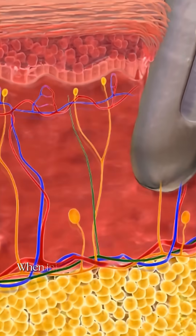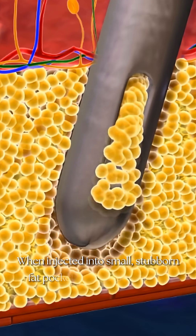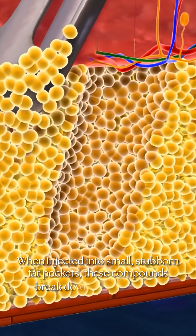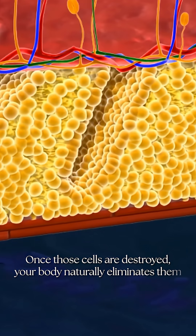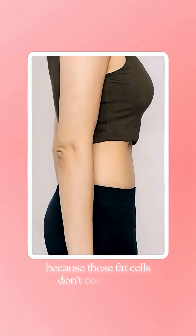PCDC stands for phosphatidylcholine and deoxycholic acid. When injected into small stubborn fat pockets, these compounds break down the fat cell wall. Once the cell walls are destroyed, your body naturally eliminates them, and the results are permanent because those fat cells don't come back.